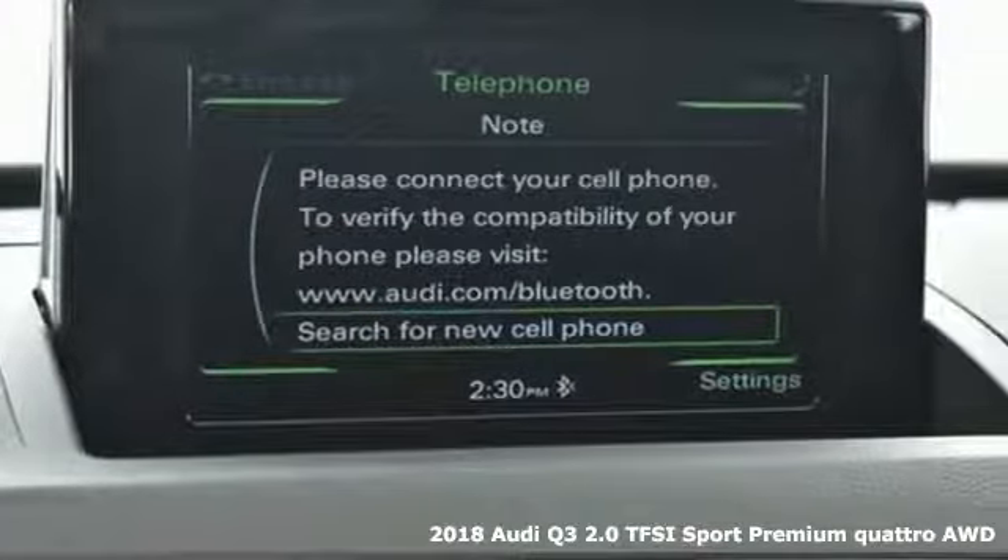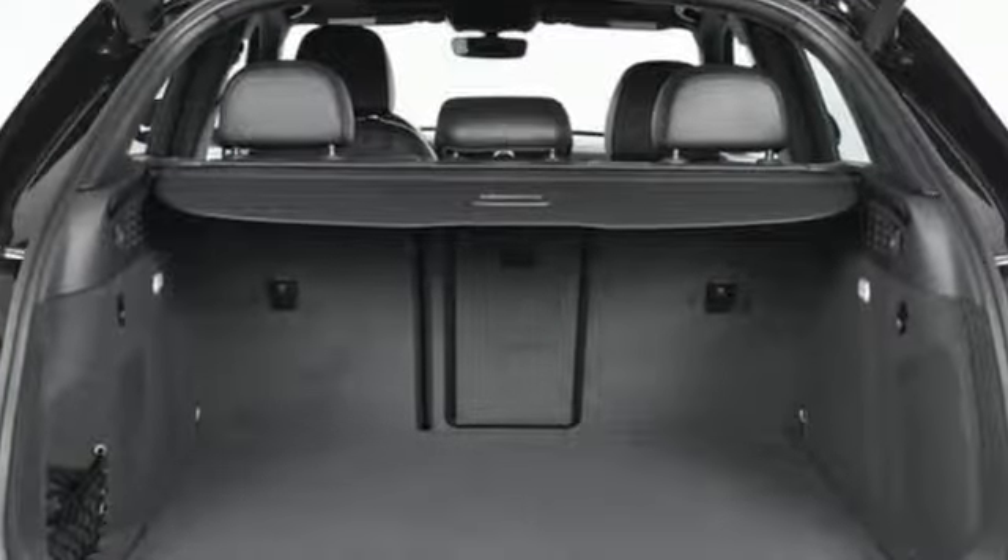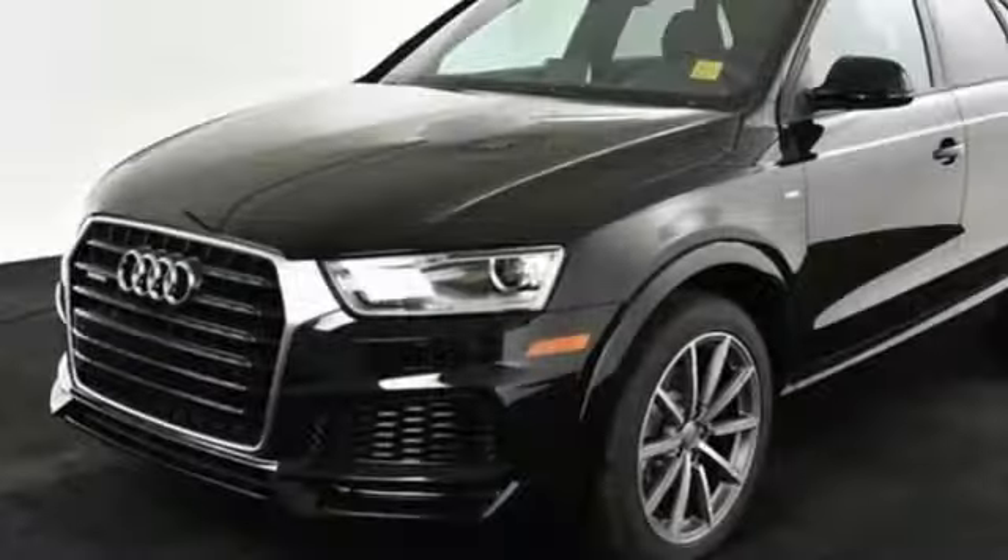Quick. A turbocharged, 200-horsepower TFSI engine with 6-speed Tiptronic transmission eagerly awaits your right foot.